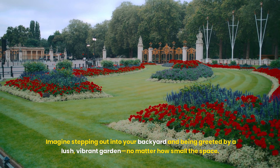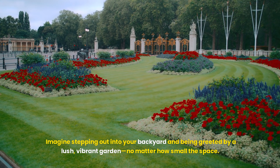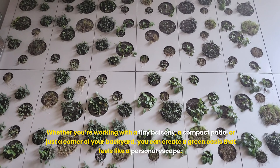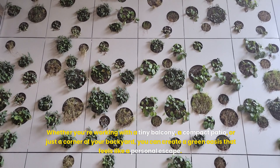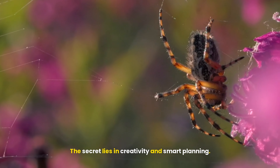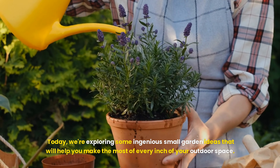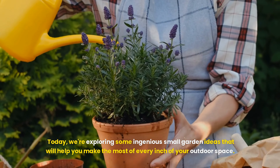Imagine stepping out into your backyard and being greeted by a lush, vibrant garden, no matter how small the space. Whether you're working with a tiny balcony, a compact patio, or just a corner of your backyard, you can create a green oasis that feels like a personal escape. The secret lies in creativity and smart planning. Today, we're exploring some ingenious small garden ideas that will help you make the most of every inch of your outdoor space.